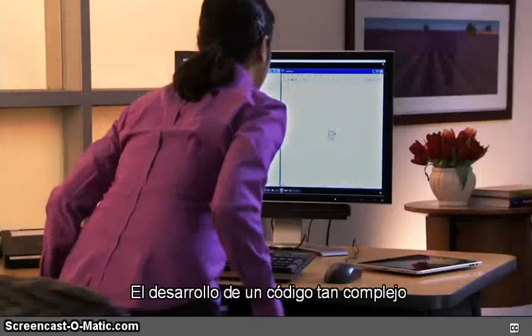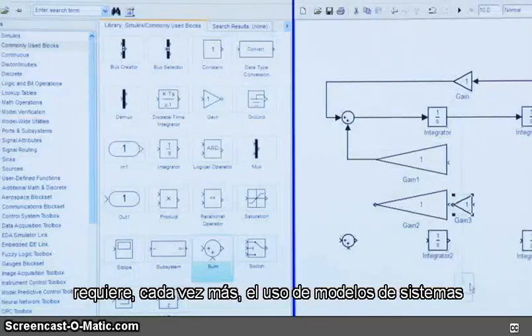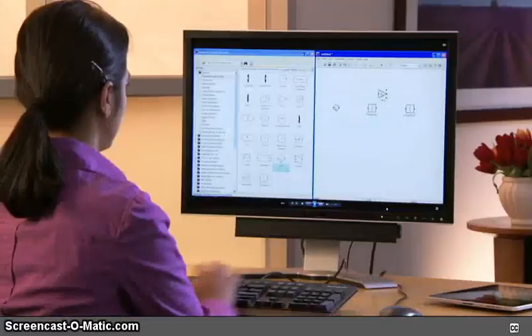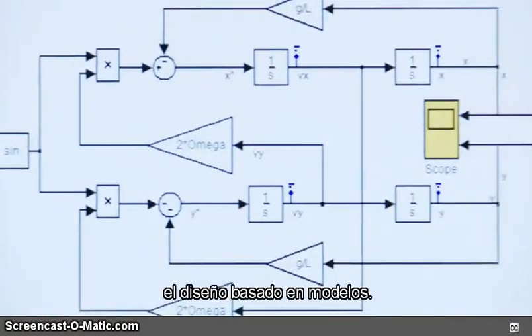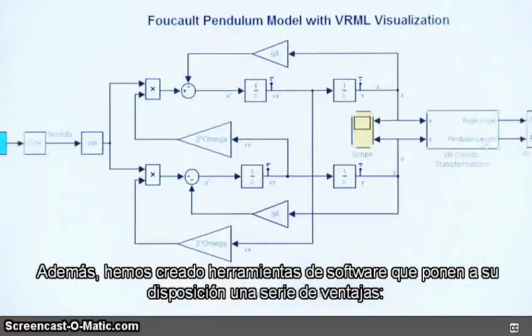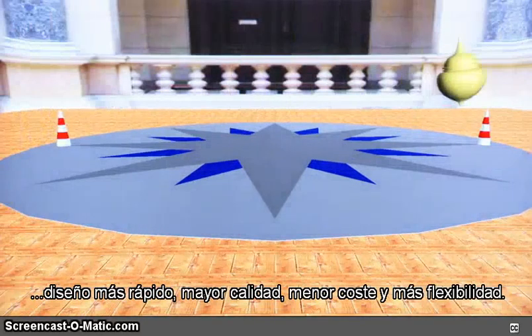Developing such complex code increasingly requires the use of system models throughout the design process. At MathWorks, we perfected such an approach — model-based design — and we've created software tools that deliver its benefits: faster design, higher quality, lower cost, and greater flexibility.